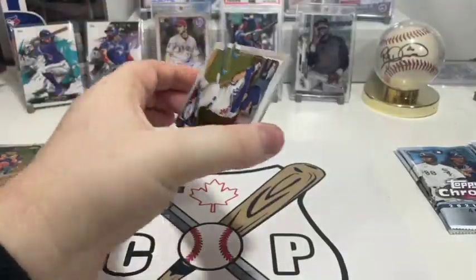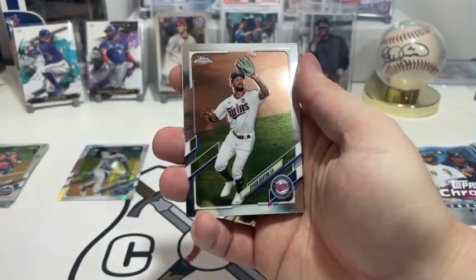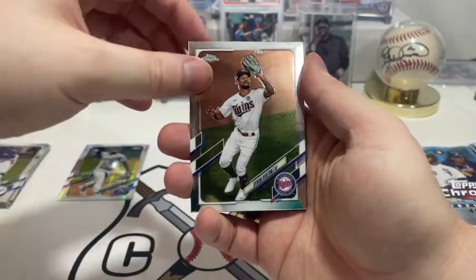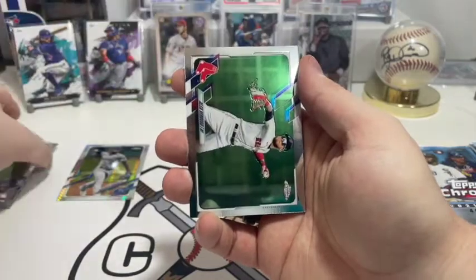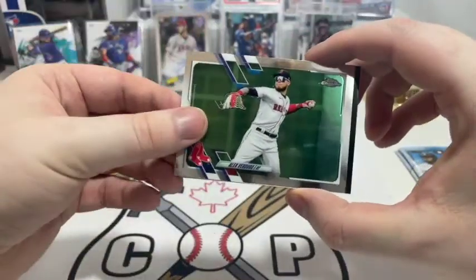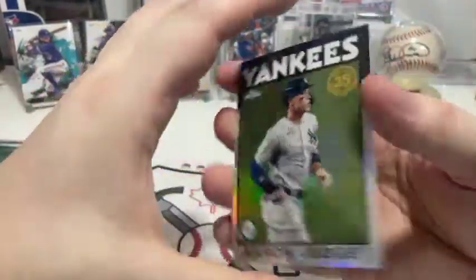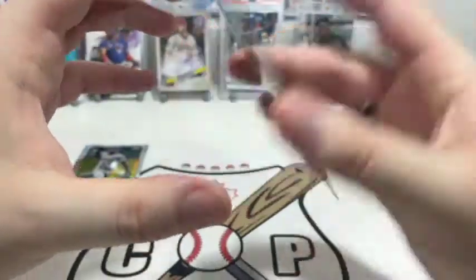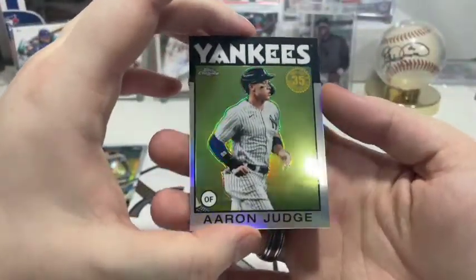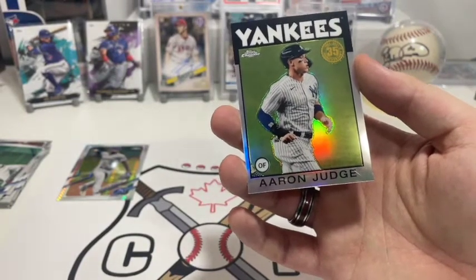Let's see if we get something nice from this one. We have Cody Bellinger, Byron Buxton, then Alex Verdugo, and finally we got an Aaron Judge 86-style chrome insert. So it's kind of like the silver pack style from hobby boxes — a little different but similar.